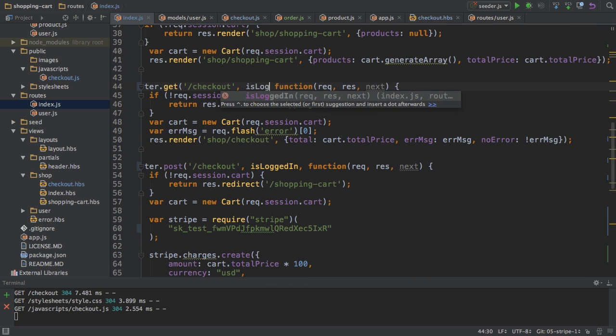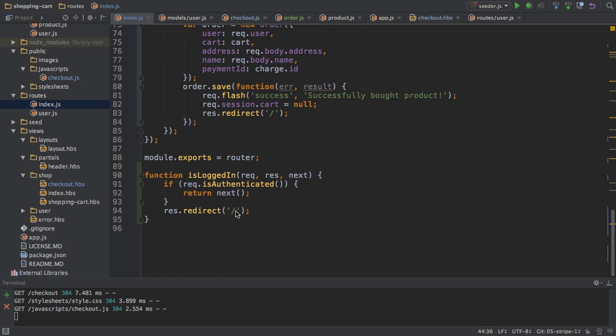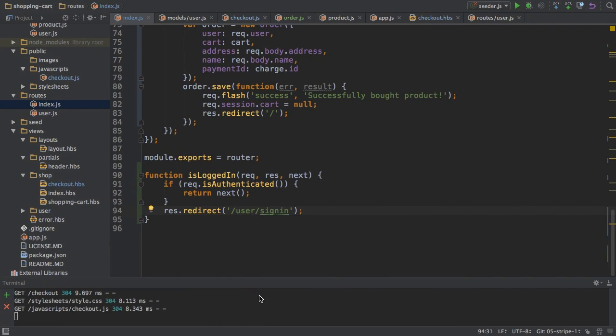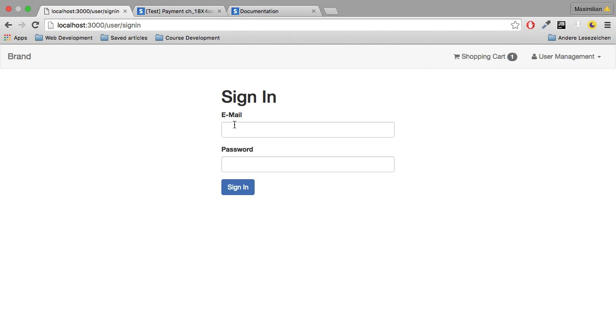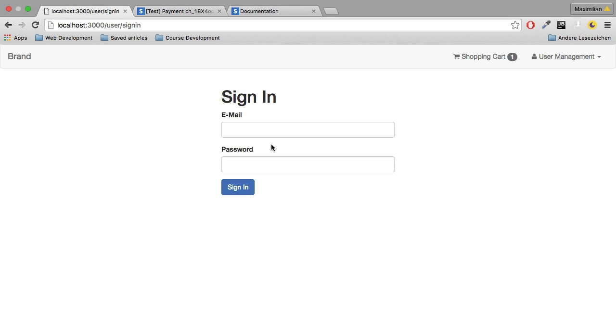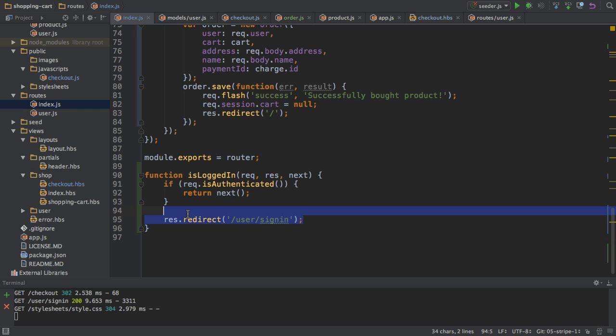You could also refactor this into a separate file. Then I'm using this isLoggedIn here on the POST route so that we're preventing any fishy things going on. And most importantly, on the GET route, which would be triggered if we click the checkout button. So here I then want to redirect to user sign-in. And if I then restart the server and reload this page, you see we're redirected to user sign-in. So now if I click the checkout button, I'm going to sign-in.